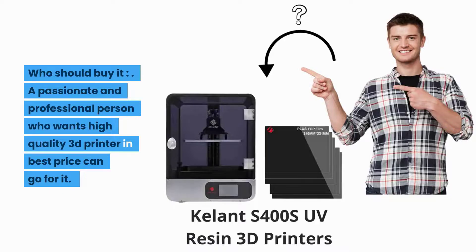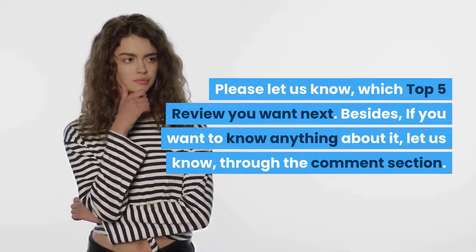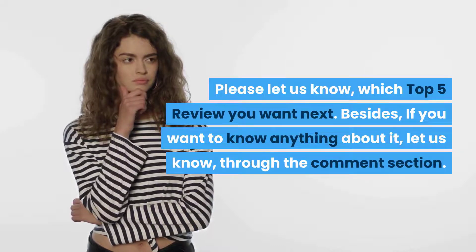Application: this printer can be used at home and in gardens for prototype toys, jewelry, architectural models, and dental applications. Who should buy it? A passionate and professional person who wants a high quality 3D printer at the best price can go for it. Please let us know which top 5 review you want next, and if you want to know anything about these printers, let us know through the comment section.